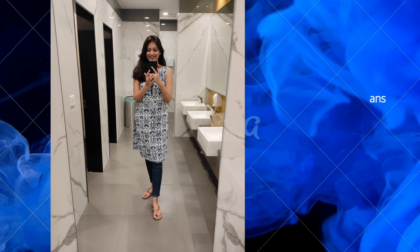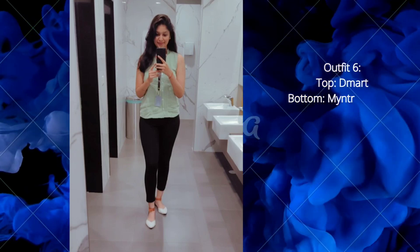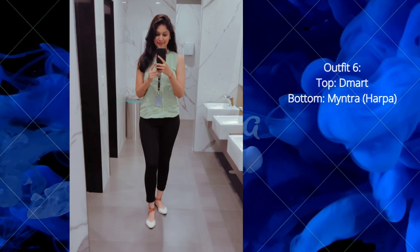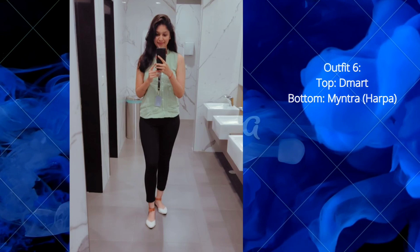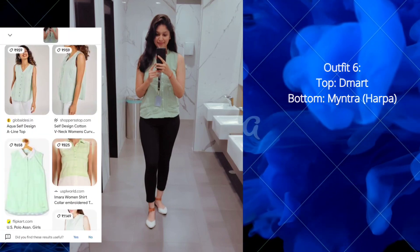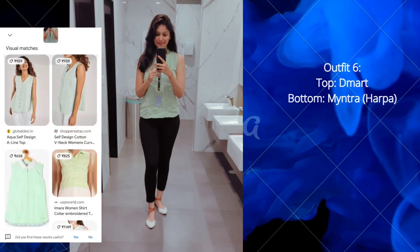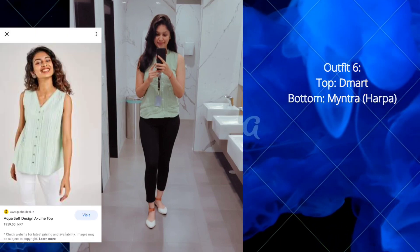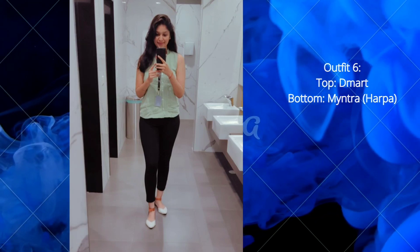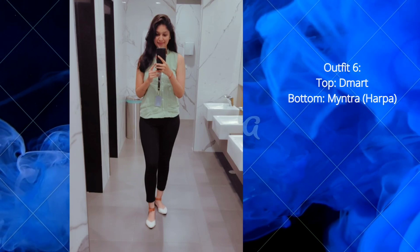The next outfit: the top is from a 3-mark store and is very affordable at around 349 rupees. Considering that price, the material is really good. You can find similar products online — the same top is also available on Global Desi. I'm pairing this with trackies from Myntra, brand Herka.